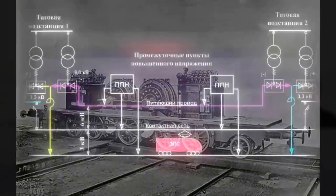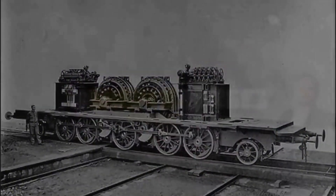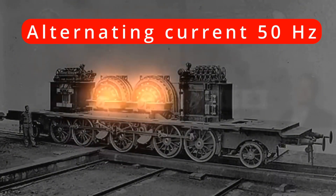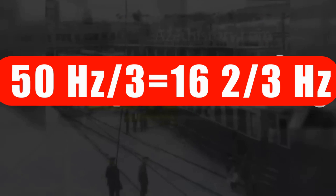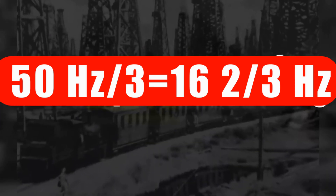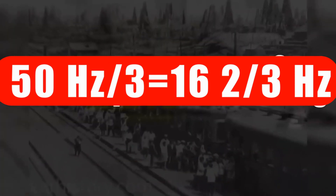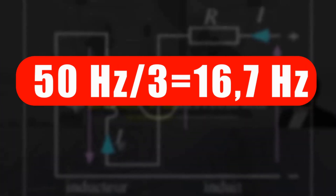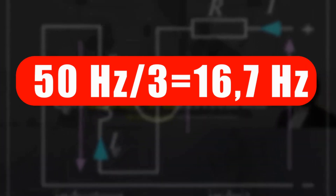They wanted to use the same series wound DC motors for alternating current, but at 50 Hz these motors would experience excessive heating and losses. So they came up with nothing less than reducing the frequency by a factor of 3. If you divide 50 by 3, you get 16.2, but then they rounded it a bit to 16.7 Hz.